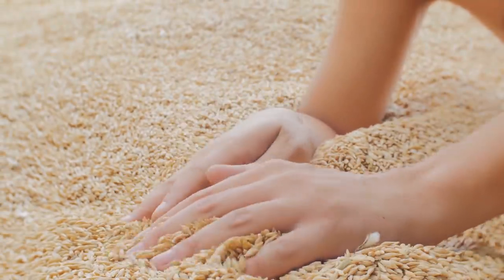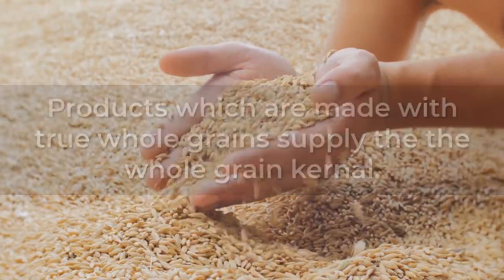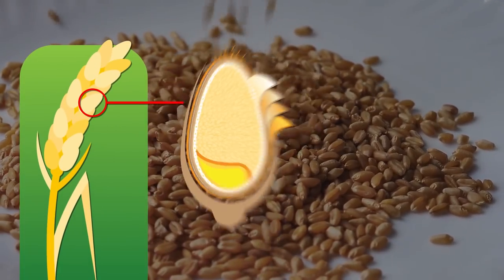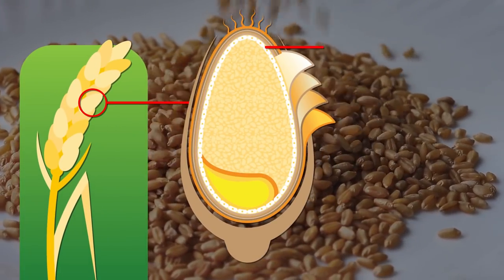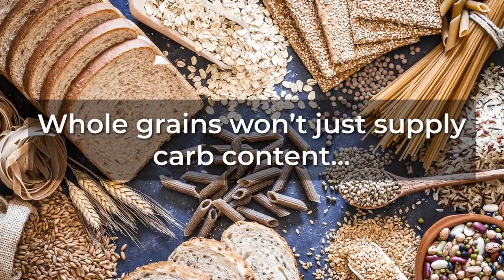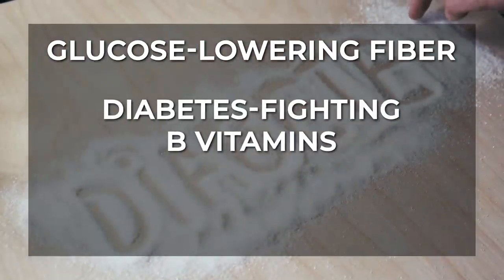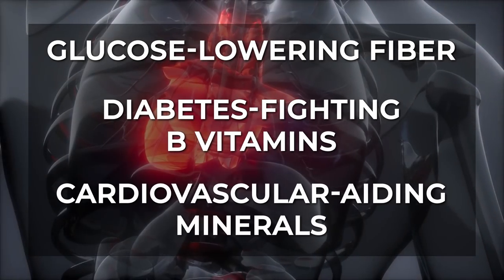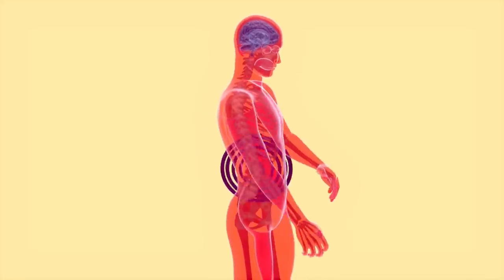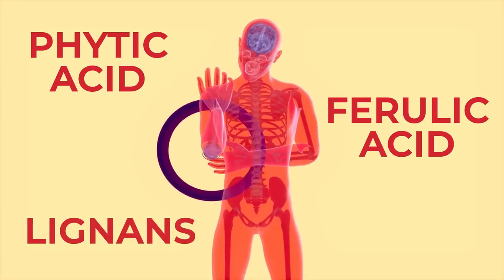Products made with true whole grains supply the whole grain kernel — unlike refined grains, they contain the most nutritious portions, including the bran, the endosperm, and the germ. So whole grains won't just supply carb content; they will also give you glucose-lowering fiber, plus diabetes-fighting B vitamins, cardiovascular-aiding minerals like iron, magnesium, and zinc, and even anti-inflammatory antioxidants like phytic acid, ferulic acid, and lignans.